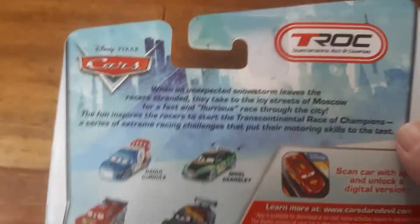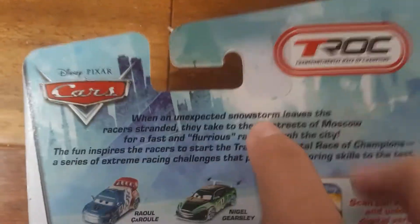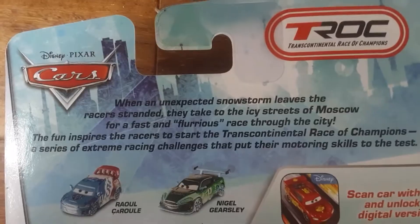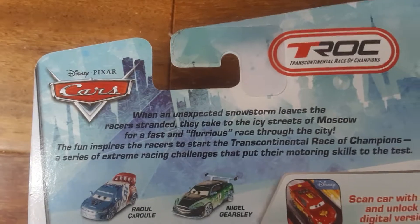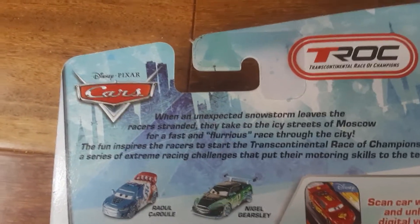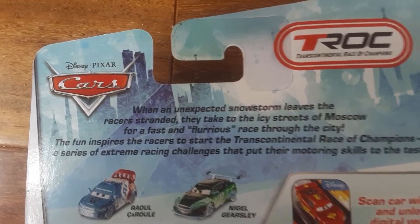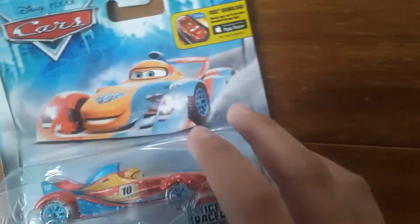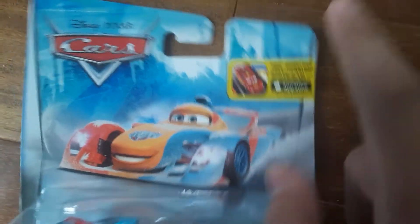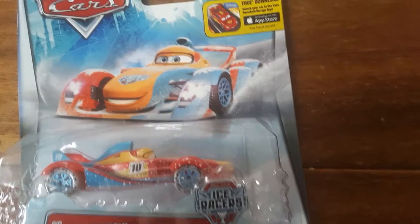I couldn't find Frosty on eBay, unfortunately. The description reads: when an unexpected snowstorm leaves the race stranded, they take to the ice streets of Moscow for a fast and glorious race through the city. There's also a special Icy Edition logo on the packaging. So let's open him up.